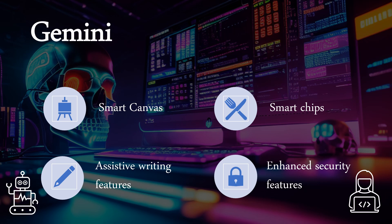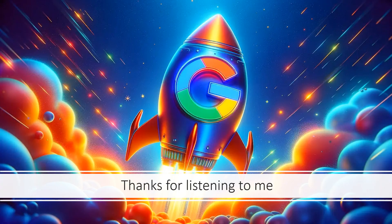Enhancements to Data Loss Prevention, DLP. Thanks for listening.